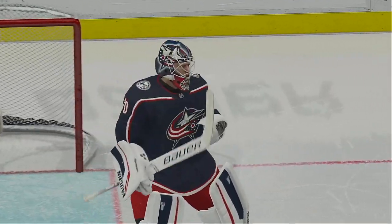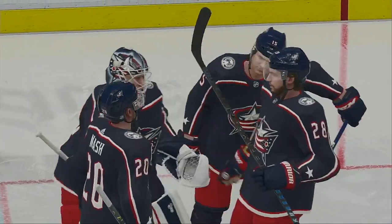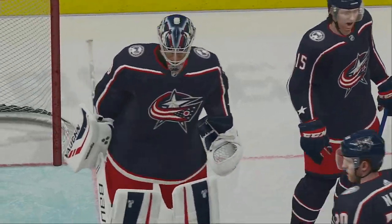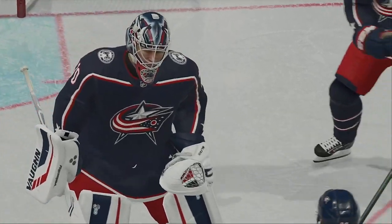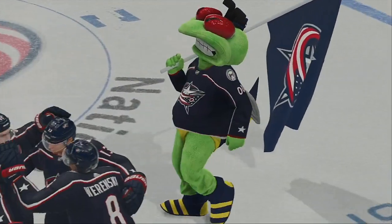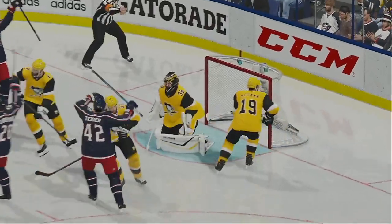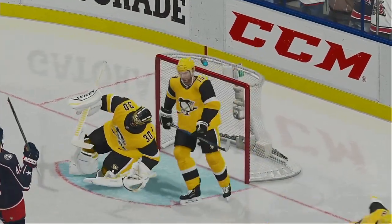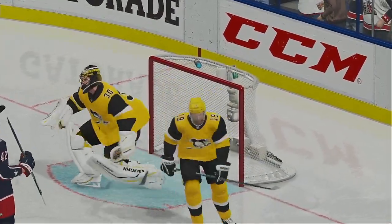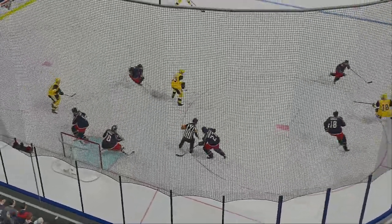Man, they just stomped on these guys tonight — from their five-on-five play in particular to their power play. They've dominated this thing. This is a textbook example of what a complete effort is all about. This one's in the books — a fun one tonight for Ray Ferraro. My name is James Sobalski. Thanks for joining us, everyone. Good night.